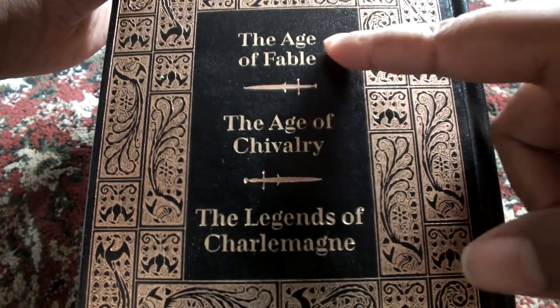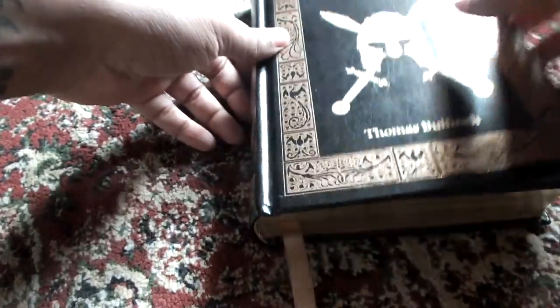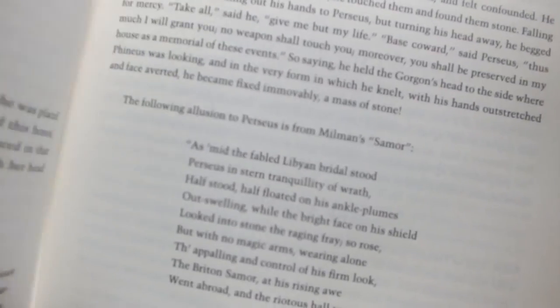The book is divided into three parts: The Age of Fable, The Age of Chivalry, and The Legends of Charlemagne. Opening it up, this book is quite different from the other books in the Barnes & Noble Leatherbound Collection because the pages have a totally different font compared to most other Barnes & Noble Leatherbound books.